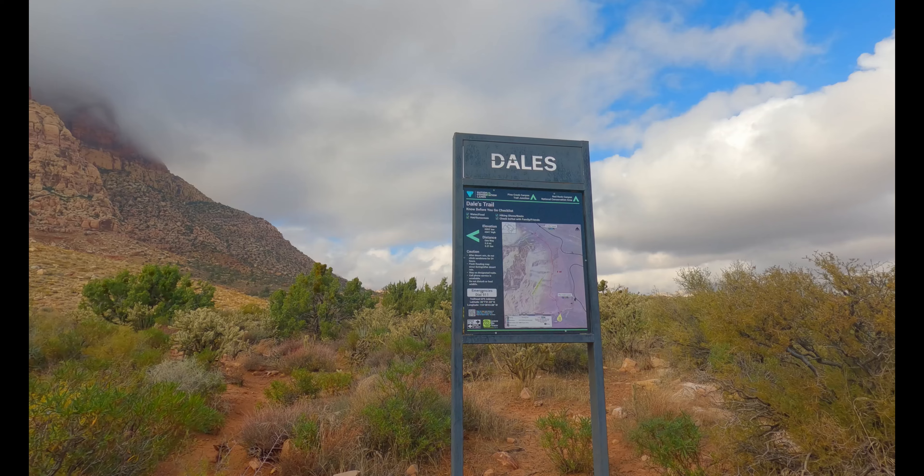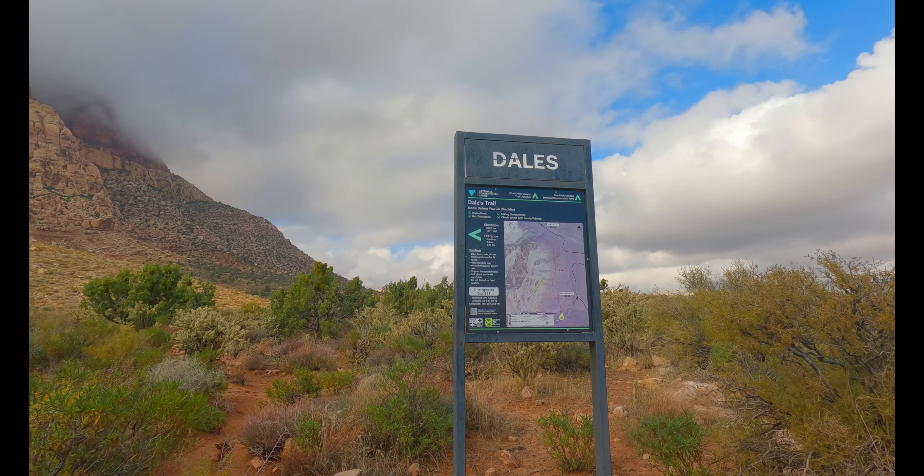Right here is the junction with the Dales Trail. It's an okay hike, but this one's way better.